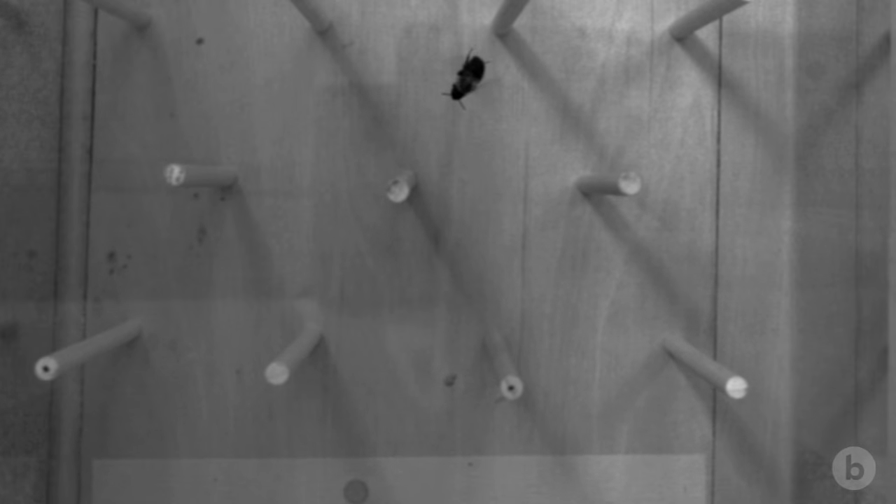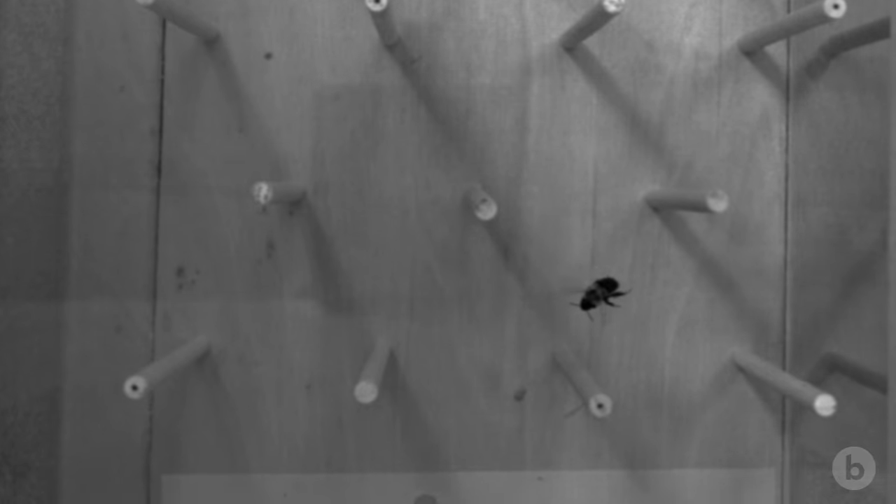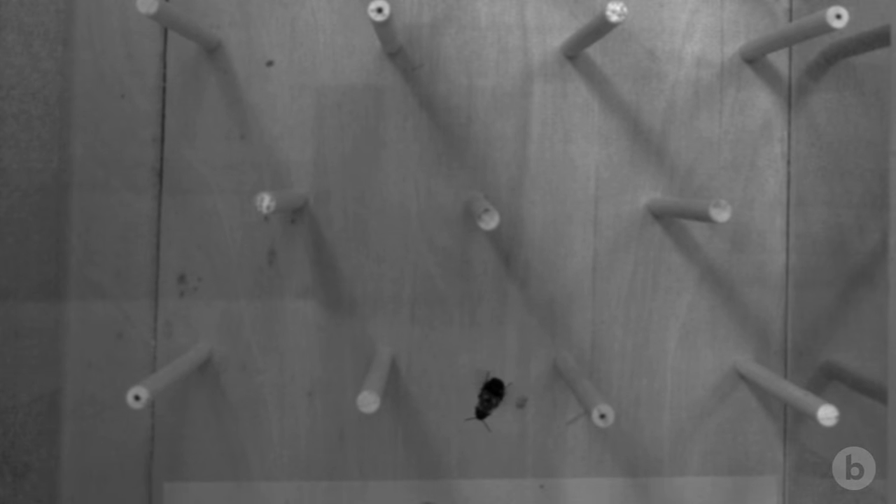It seems like having these flexible wings that are more robust to collisions kind of relieves the nervous system of having to be quite as precise. This really reduces the chances that workers are going to be lost in a collision, which is a big cost to the hive.